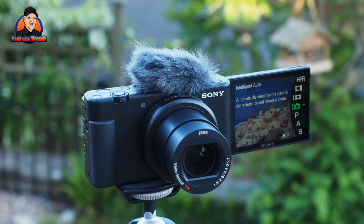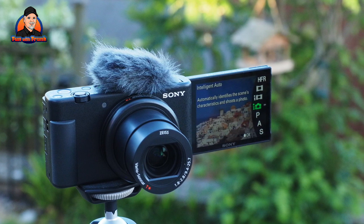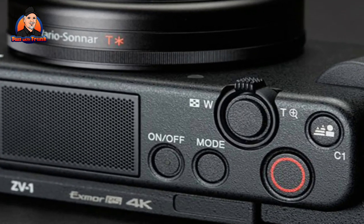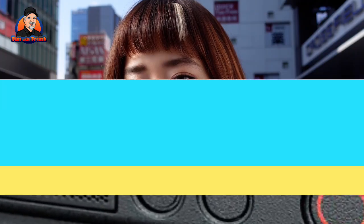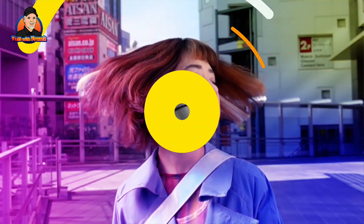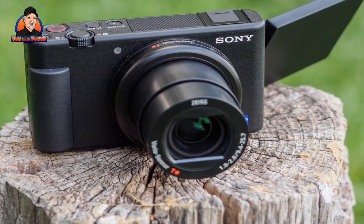Sony's latest real-time tracking and eye AF are the best around. The ZV-E1 also has a huge amount of depth for a compact camera, including a built-in ND filter and profiles like S-Log2 for those who want to embrace color grading. We still think the Olympus OM-D E-M5 Mark III's stabilization and image quality are better, but you won't find a finer pocket vlogging camera than the Sony ZV-1.